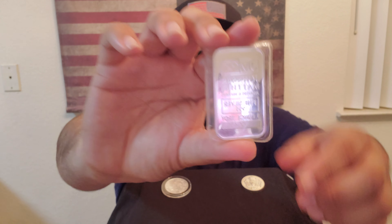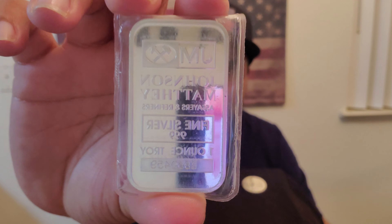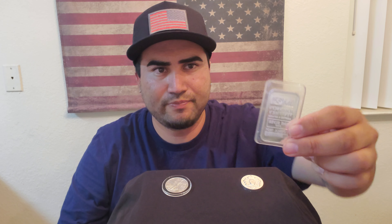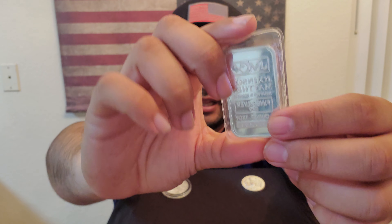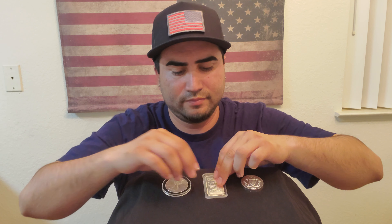Next up we have a silver bar — Johnson Matthey. This is also made by a private mint; it is not issued by a government. This is a one-ounce bar and it's very thin, as you can see through the plastic. The thing about this is they no longer make these bars, so they are a little more sought-after and command a slightly higher value than a regular bar that's still being made. These one-ounce bars are highly sought after by silver stackers, along with the five-ounce and ten-ounce sizes.